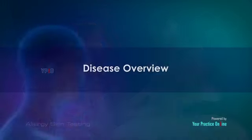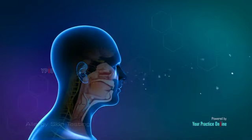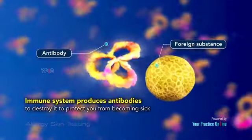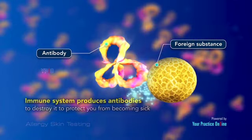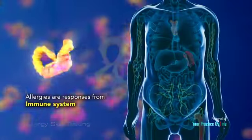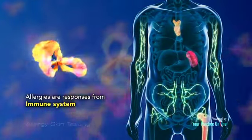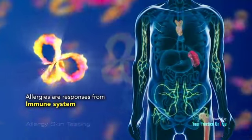Disease Overview. When the body is attacked by a foreign substance, the immune system produces antibodies to destroy it to protect you from becoming sick. Allergies are responses from your immune system that occur when a foreign body triggers antibody release, even if it is not harmful.